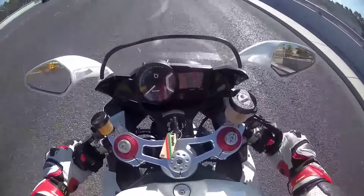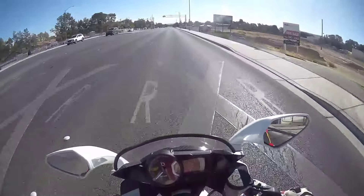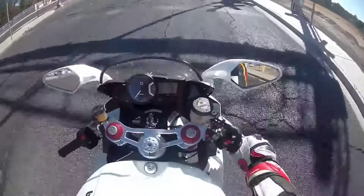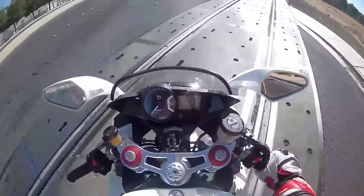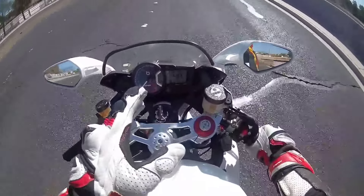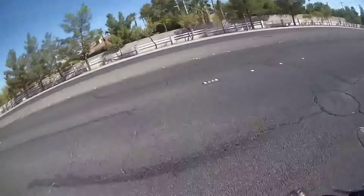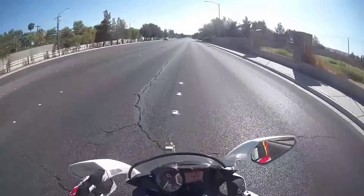Hey guys, Randy from Belisimoto here. Today I'm going to give you a review on how not to hit road debris, and I'm not going to speed. There's always some inaccuracy in that dash — relax, I swear. It's 45 and we're going to be good.